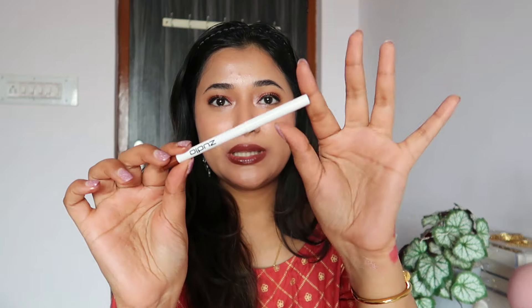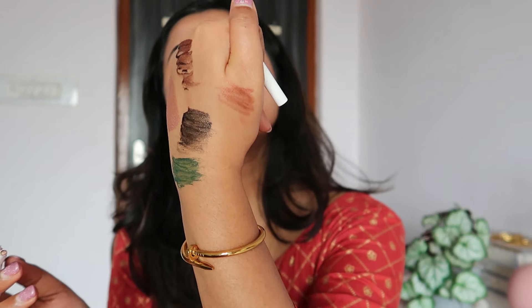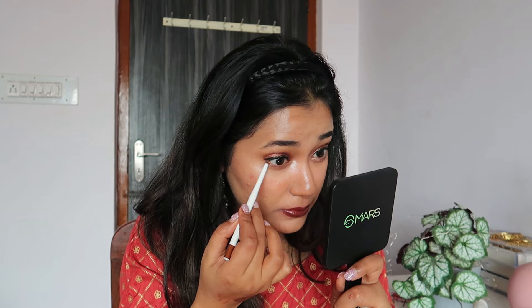I forgot to try the shimmer copper kajal — let me give this a go. I think it will really complete my eye look as I have nothing on my lower lash line. I'm excited because this could be a go-to eye product for me. Be careful though — it definitely breaks easily. The pigmentation is not as much as I expected, which is a bit underwhelming, but it's not bad overall.